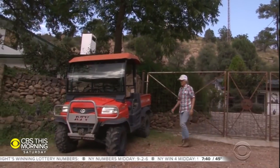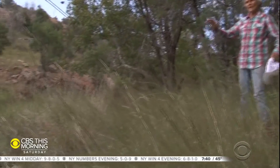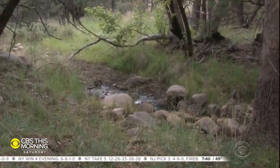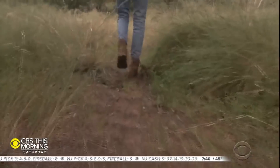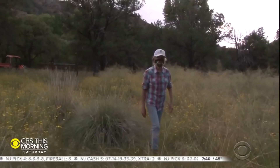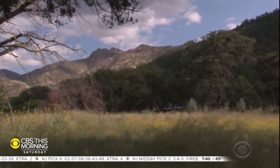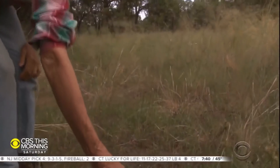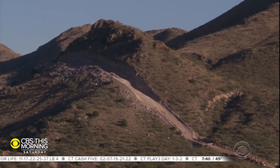A local landowner, Valer Clark, started it all. She learned barren land can flourish by piling up rocks to retain scarce water, and her crew made tens of thousands of them. Later, she bought 130,000 acres on the Mexico side for Cuenca Los Ojos to care for. She also convinced reluctant ranchers to join the conservation effort. But now decades of work is literally being blown up.